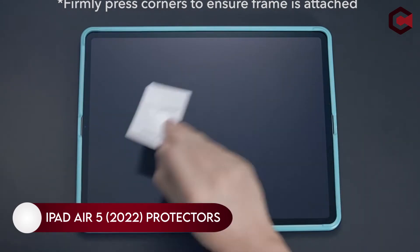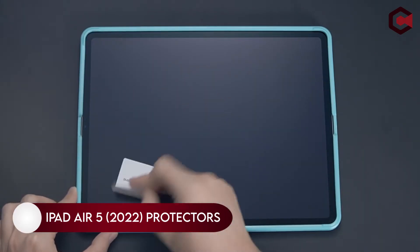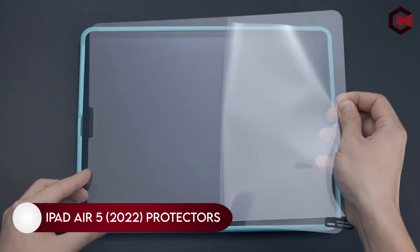Hi, what's up everyone. In this video we are going to talk about the best iPad Air 5 2022 screen protectors you can buy on Amazon.